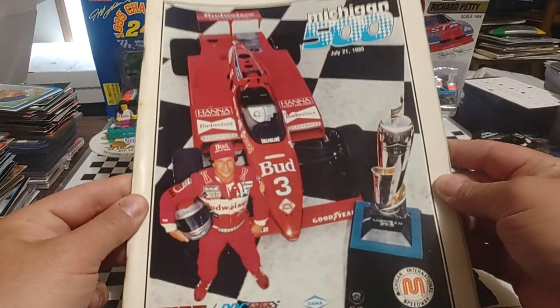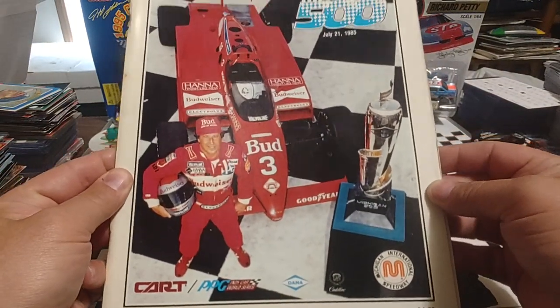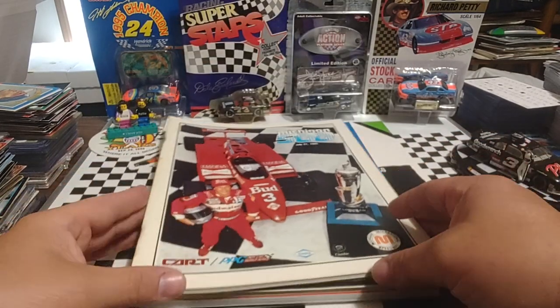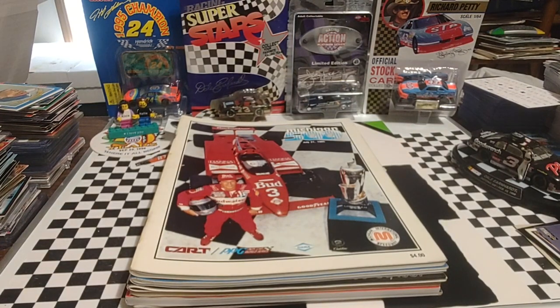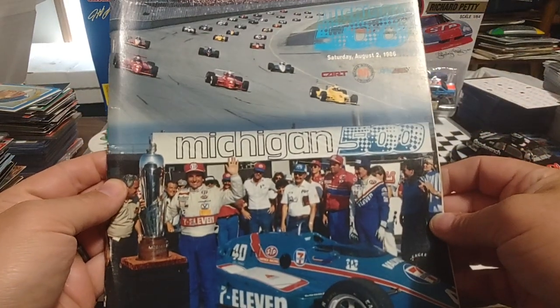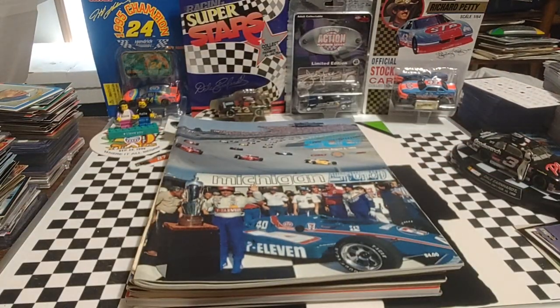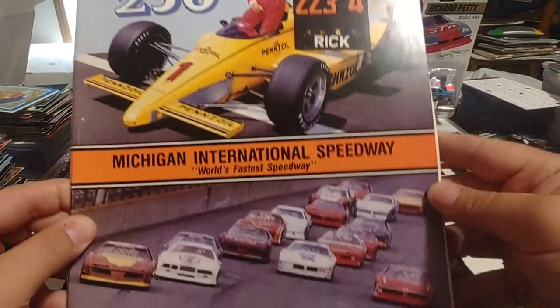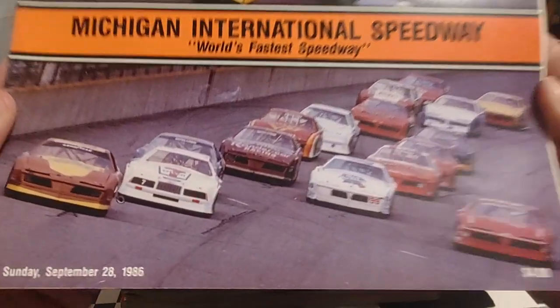From 1985, Michigan 500 — obviously before the Marlboro sponsorship picked up. Mario Andretti on the cover, great look there. Looks like just a few more of these to go, then we'll get into some other stuff you'll like. 1986 Michigan 500 — this was Emmo's first win as an IndyCar driver. And we have the 1986 Pepsi-Cola 250, so you have Rick Mears there for the short IndyCar race of the year, and then the ASA cars — that's a lot of fun.